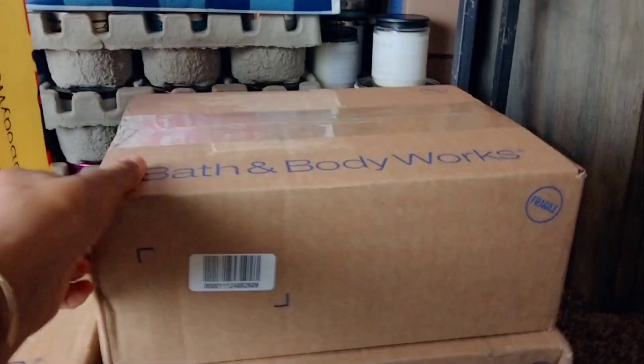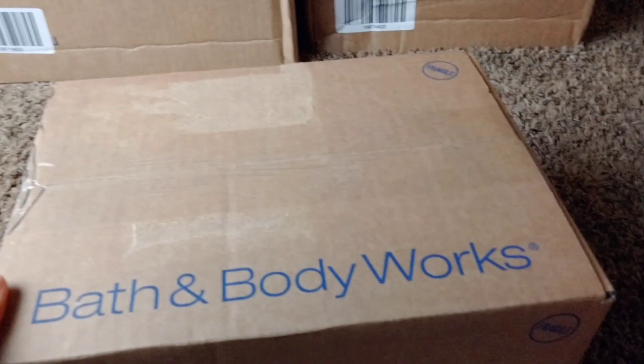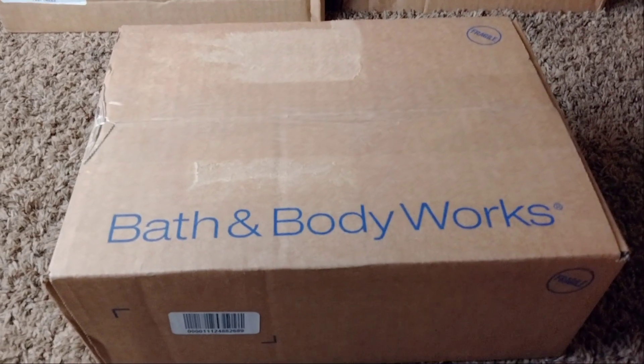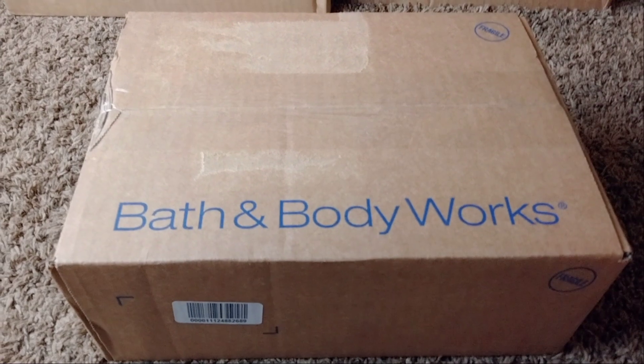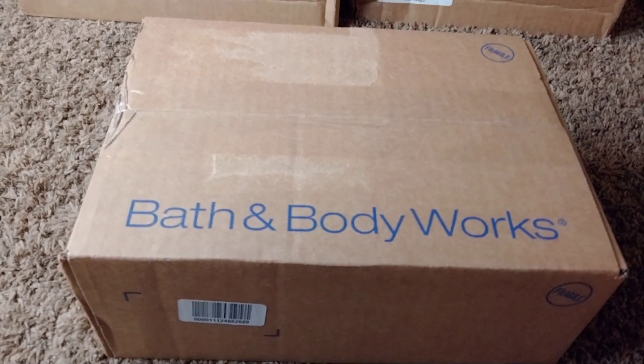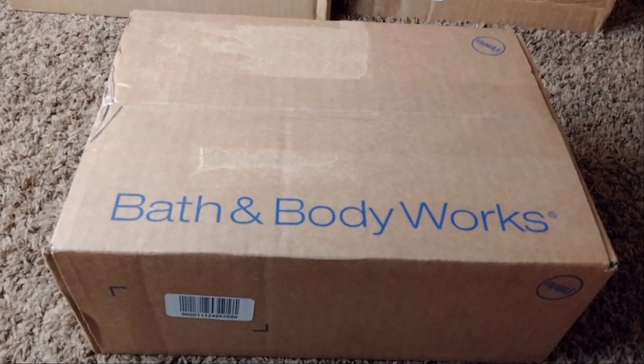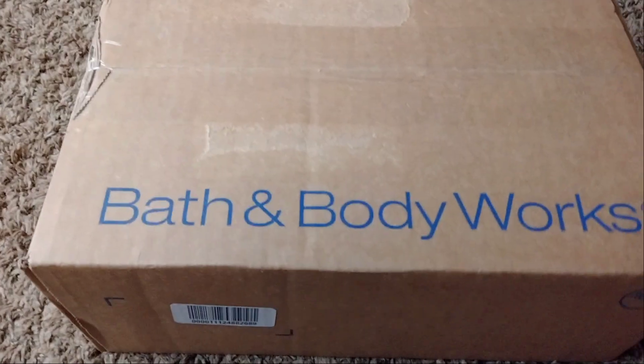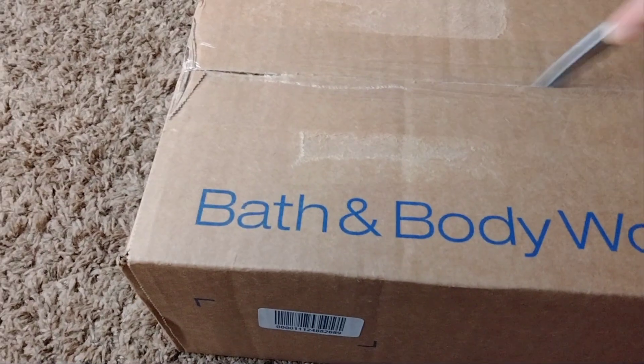I'm going to start with the unboxing here. I've been waiting for these packages to arrive, and yes, they are purchases from the summer sale that's currently online. They are still marking down items, and as I see items pop up that I feel like I want to stock up on, I'm definitely pulling the trigger. Let's get this box in here to see what I picked up.